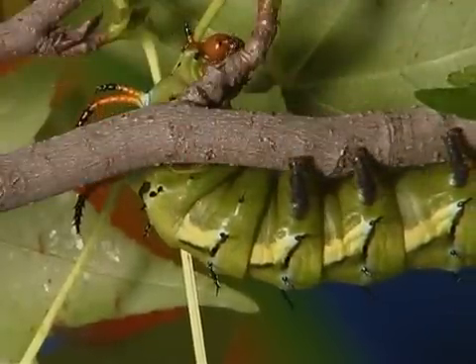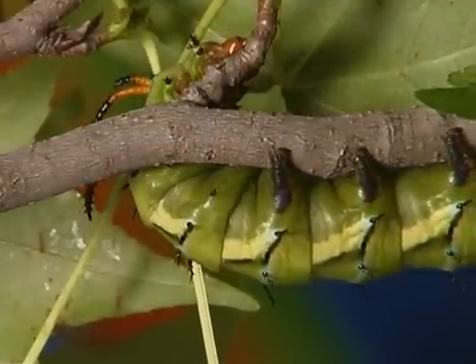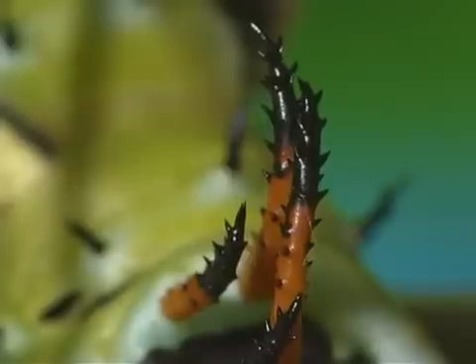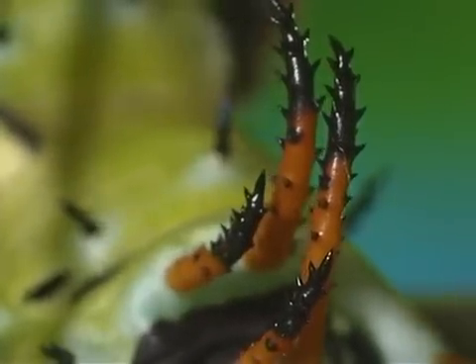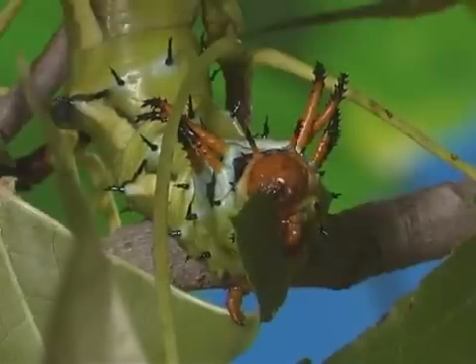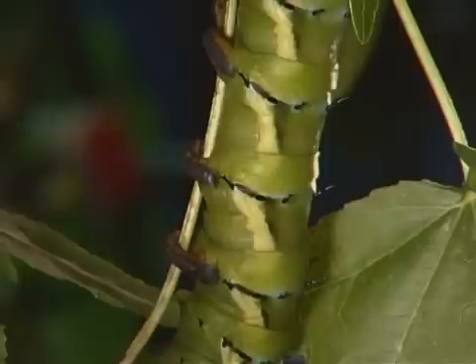Most hickory horned devils are blue-green in color. The caterpillar has five pairs of horn-like structures on its thorax and short spikes on the rest of its body.